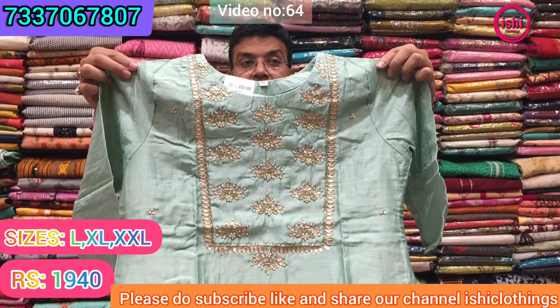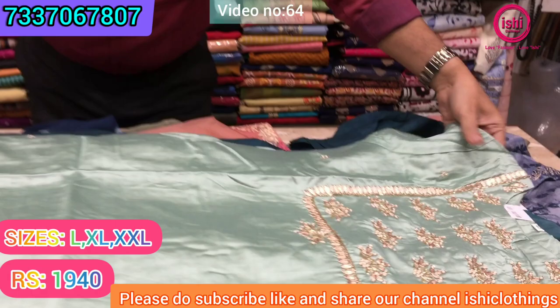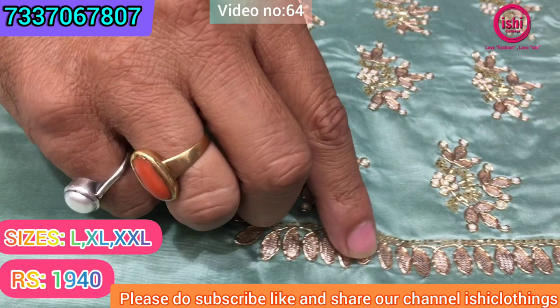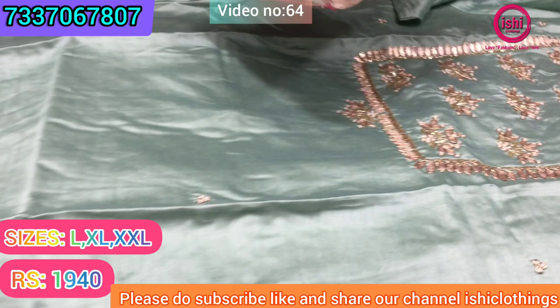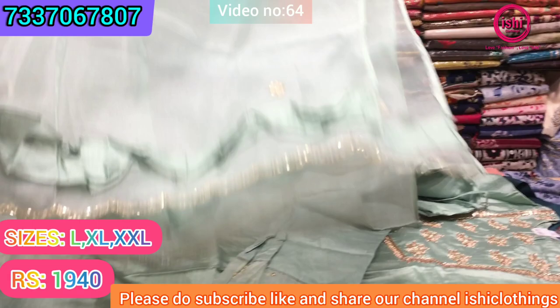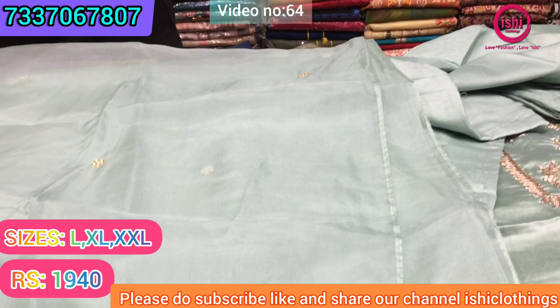This is Anshanderi. The price range is ₹1940. You find nice gutta patti work, bead work, kardana work, and all outlining is done by zardozi. There's a bottom in this and the bottom has also got work on it. You get this organza dupatta with this. The price range is ₹1940 and size available are L, XL, and double XL.